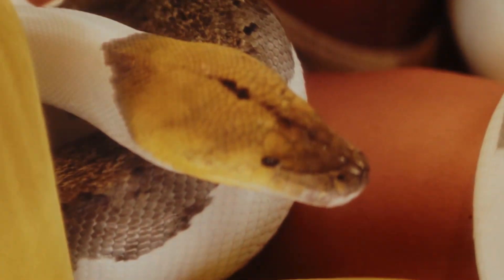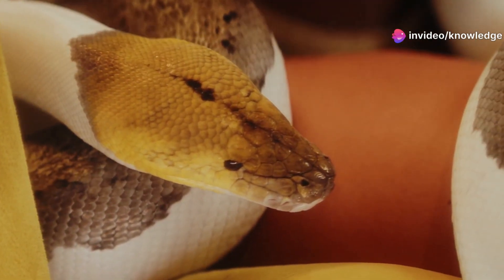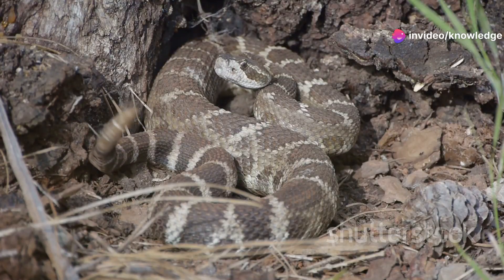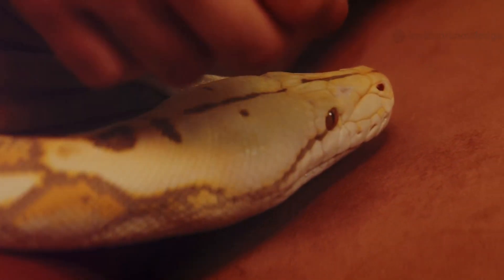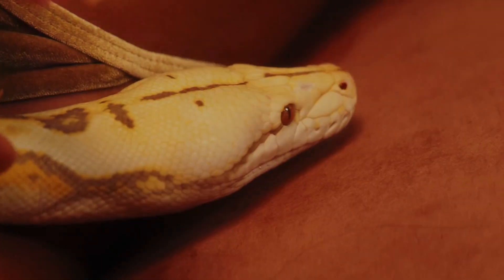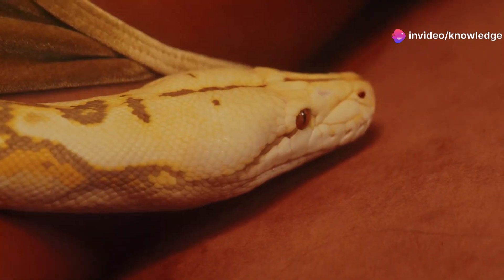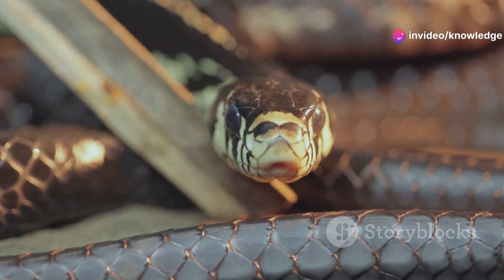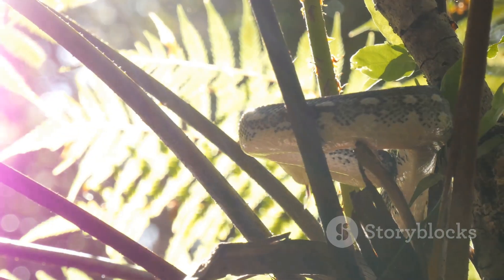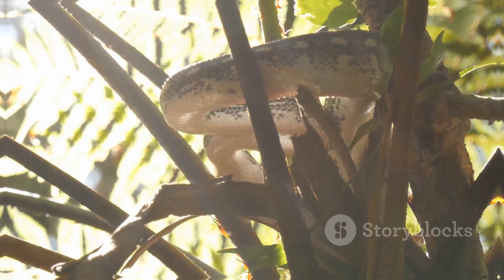Commit the coral snake's color pattern to memory — red touching yellow means you should be extremely cautious. This knowledge could protect you and others from harm. Take the time to teach your family and friends about coral snake identification, especially children who are naturally curious about wildlife. Remember, respect is the best protection. By observing snakes from a safe distance and appreciating their role in the ecosystem, we can coexist peacefully with these remarkable creatures.